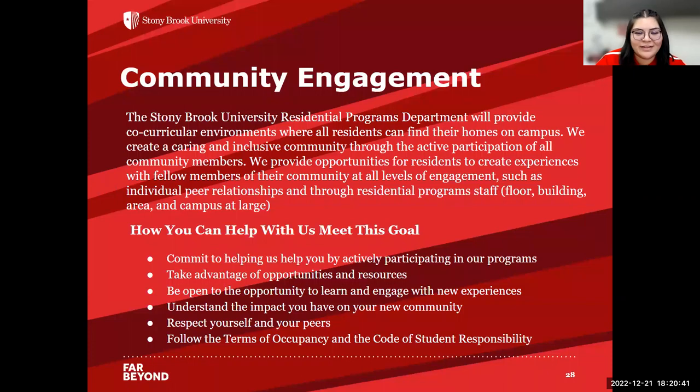Also part of the residential experience is community engagement. We have different events and programs for opportunities to meet people within your community, develop friendships, and get to know campus at large. We want you to actively come to programs, take advantage of opportunities and resources, be open to new experiences, understand the impact you have on your community, respect yourself and your peers, and follow the terms of occupancy and the code of student responsibility.